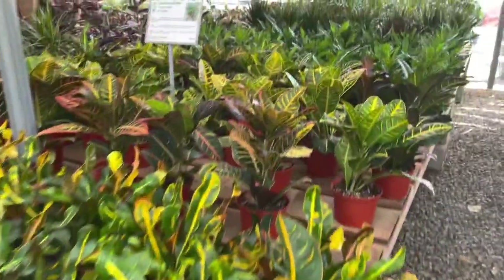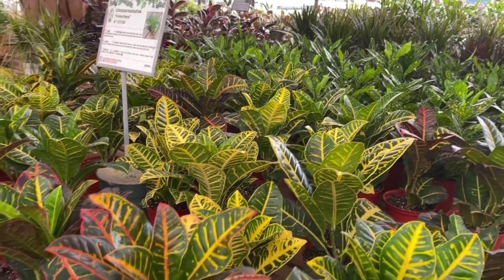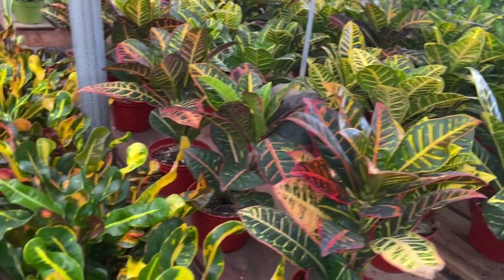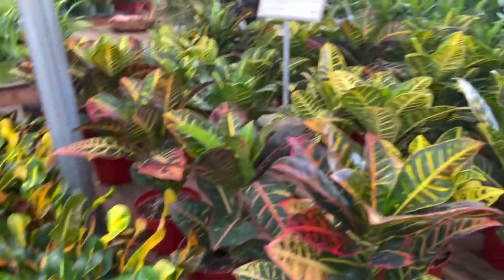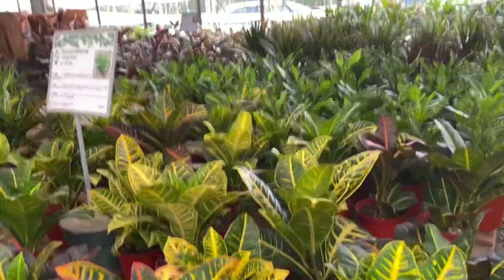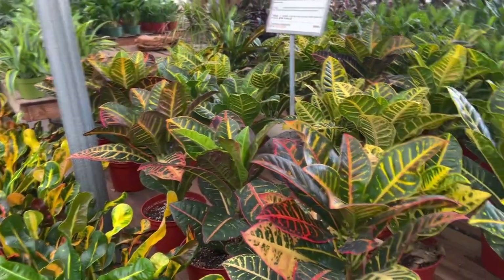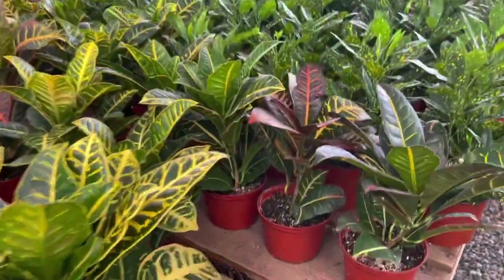If you fell for a croton, I'll just say this: stick it outside and it will thank you — it'll be so much happier. These are great landscaping plants; they just like a lot of sun. So if you have one inside and it doesn't look so great, stick it outside.